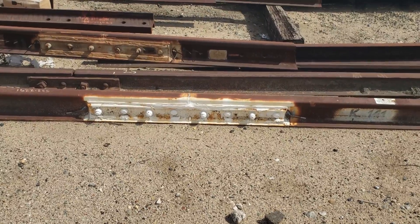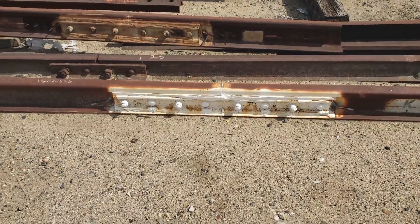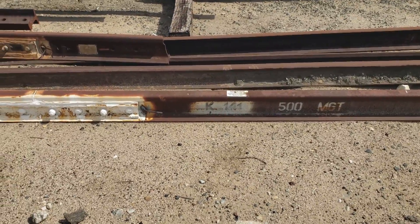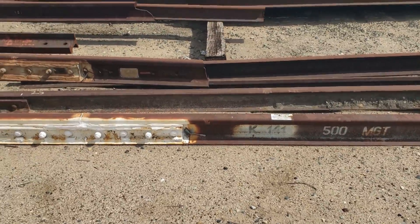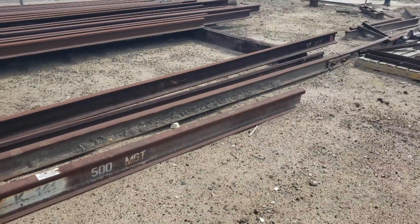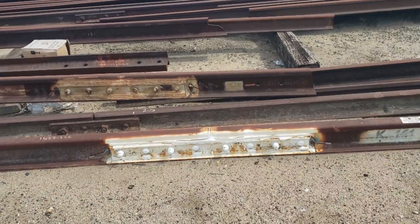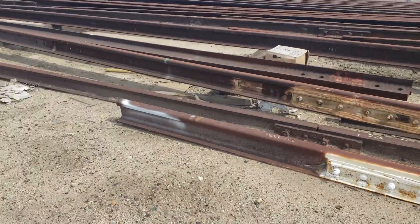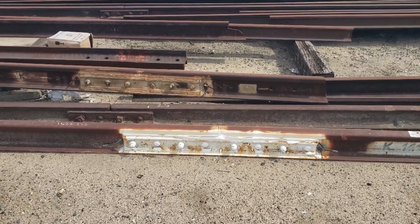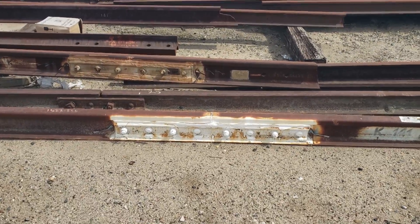I didn't see one of these out at Formosa, so I thought I'd get a shot here in the storage yard. This is what the modern insulated joint looks like — and that is actually 141-pound rail, so I guess they're using it around here. This is called an I-bond. It has an insulated joint already built into a piece of rail. They cut the rail out in the field and weld this in. The insulated joints don't come apart — they're solid from the factory, last a long time, and we generally don't have problems with them.